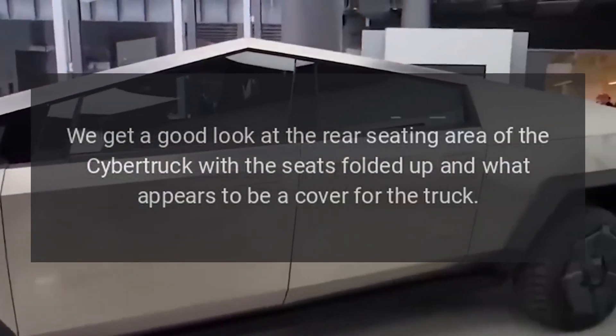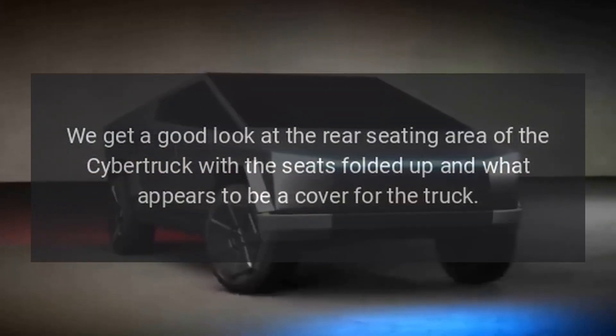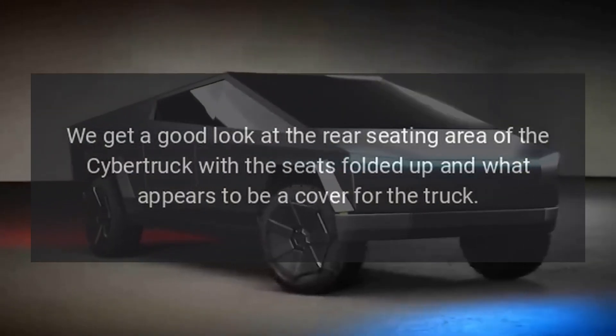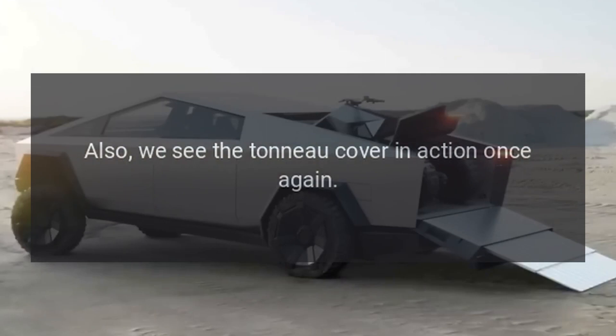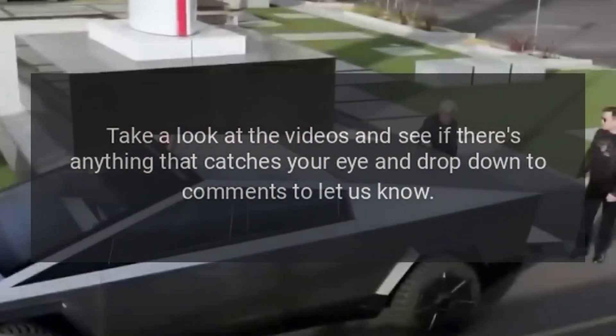We get a good look at the rear seating area of the Cybertruck with the seats folded up and what appears to be a cover for the truck. Also, we see the tonneau cover in action once again. Take a look at the videos and see if there's anything that catches your eye and drop down to the comments to let us know.